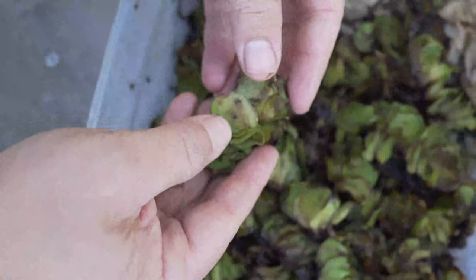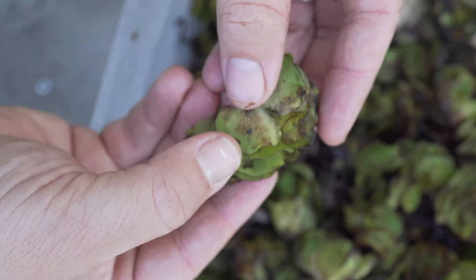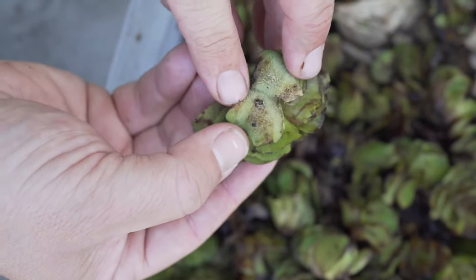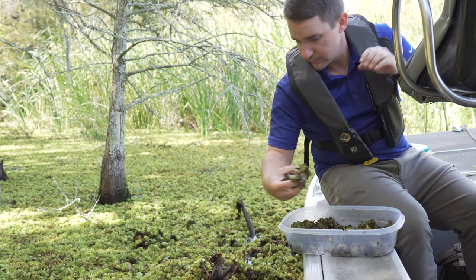Today we're out on Lake Marion stocking Giant Salvinia weevils. This is something that's never been done on the Santee Cooper system before but hopefully it'll help us get control over the plant and help us keep up with it with herbicides and mechanical control.